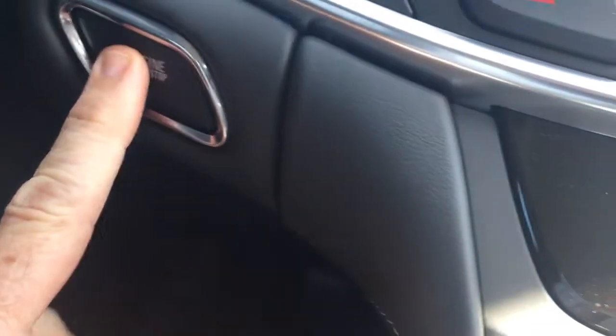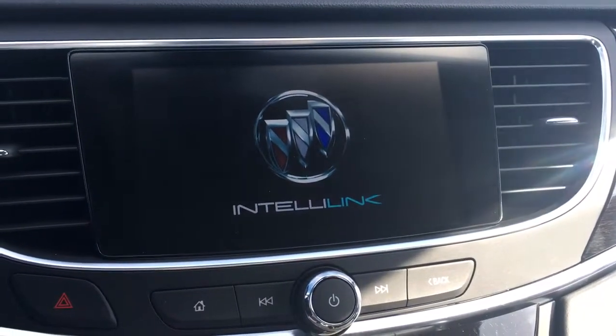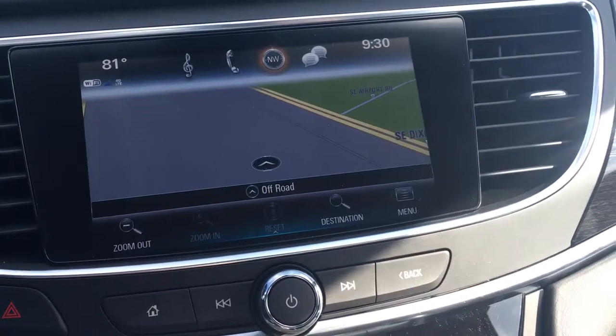It has push to start with the key fob in your pocket. Navigation — and I just wanted to show you the backup camera.